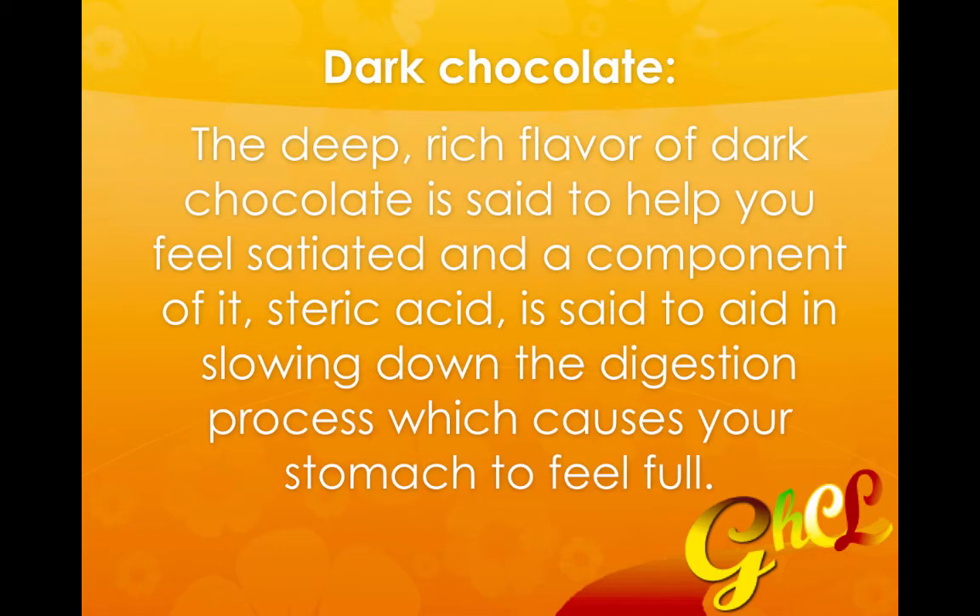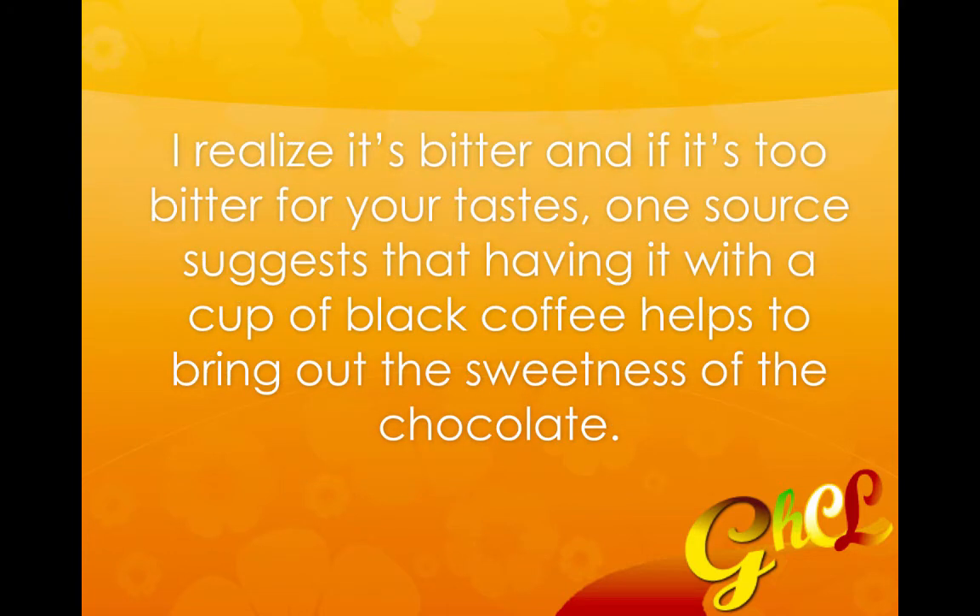The first runner up is dark chocolate. The deep, rich flavor of dark chocolate is said to help you feel satiated, and a component of the chocolate — stearic acid — is said to aid in slowing down the digestion process, which causes your stomach to feel full. Now dark chocolate can be bitter, and if it's too bitter for your personal taste, one source suggests having it with a cup of black coffee, which is supposed to help bring out the sweetness of the chocolate.